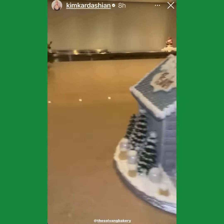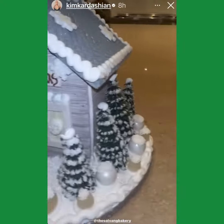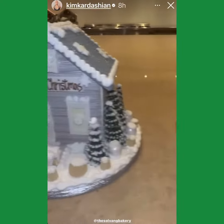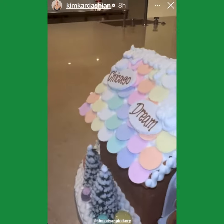I let each kid pick their own. This is his house for his bedroom. These smell so good, by the way. And then this is Shai's house — she wanted a little rainbow one with her cousins and her besties.